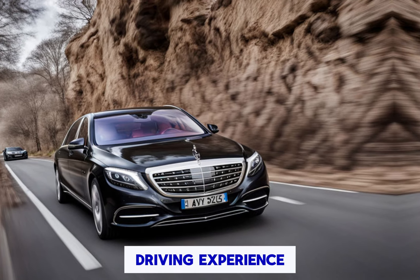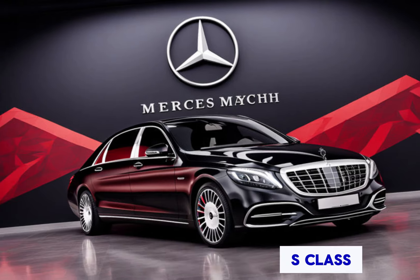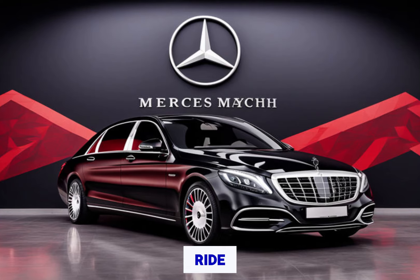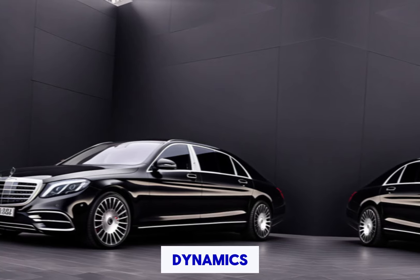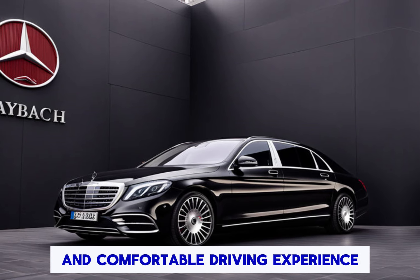Driving experience: share your impressions of the driving experience in the Mercedes-Maybach S-Class. Discuss how it feels behind the wheel, the smoothness of the ride, and the overall driving dynamics. Highlight any features that contribute to a serene and comfortable driving experience.